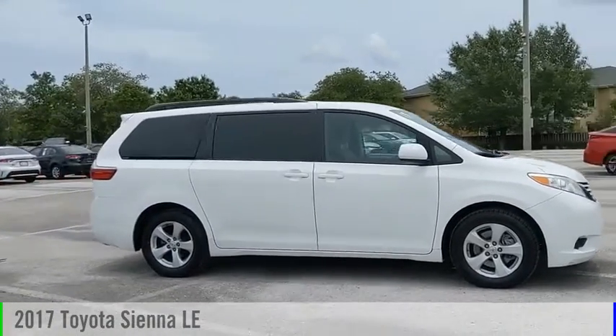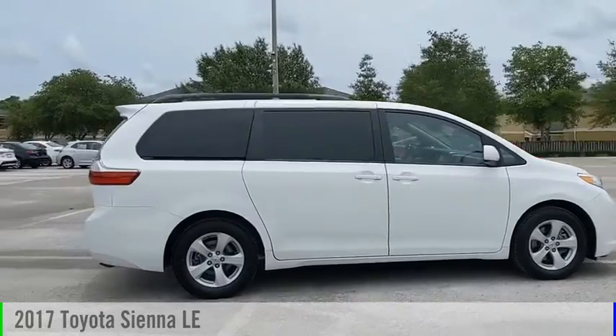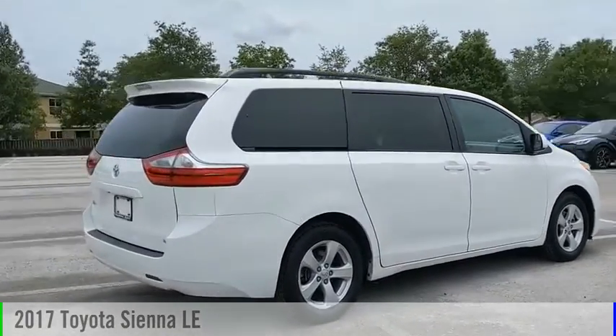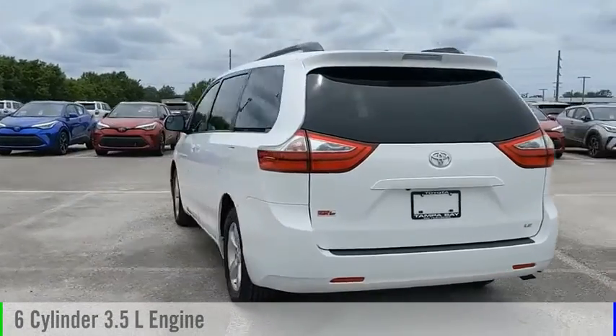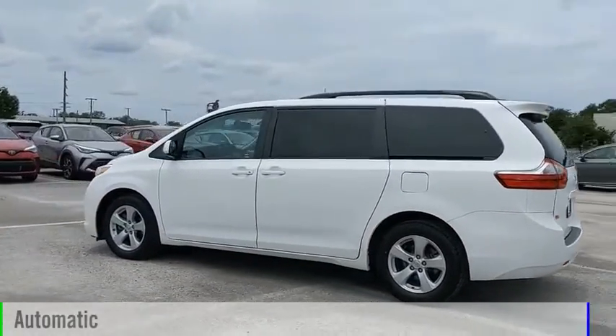Looking for the right vehicle? Check out the 2017 Sienna. This vehicle is powered by a front-wheel drive, six-cylinder, 3.5-liter engine and comes with an automatic transmission.